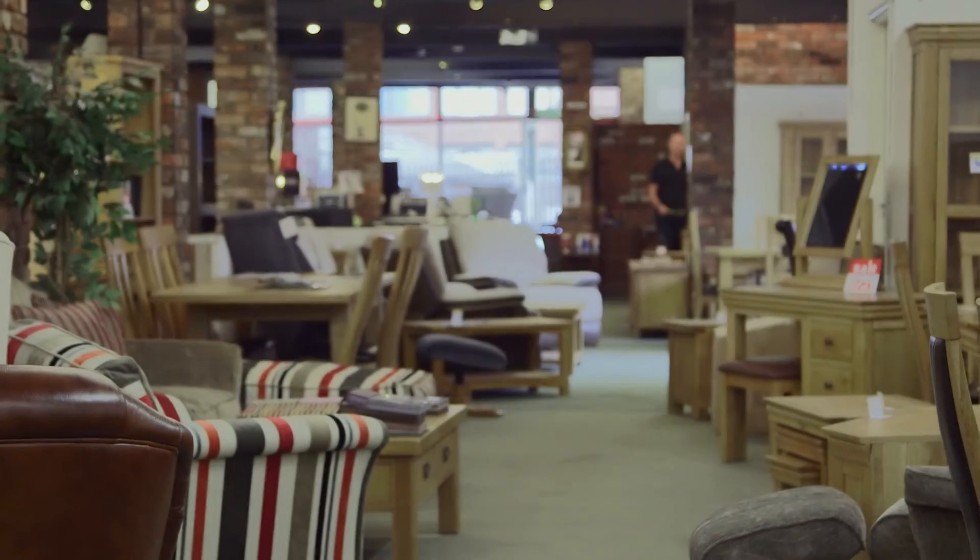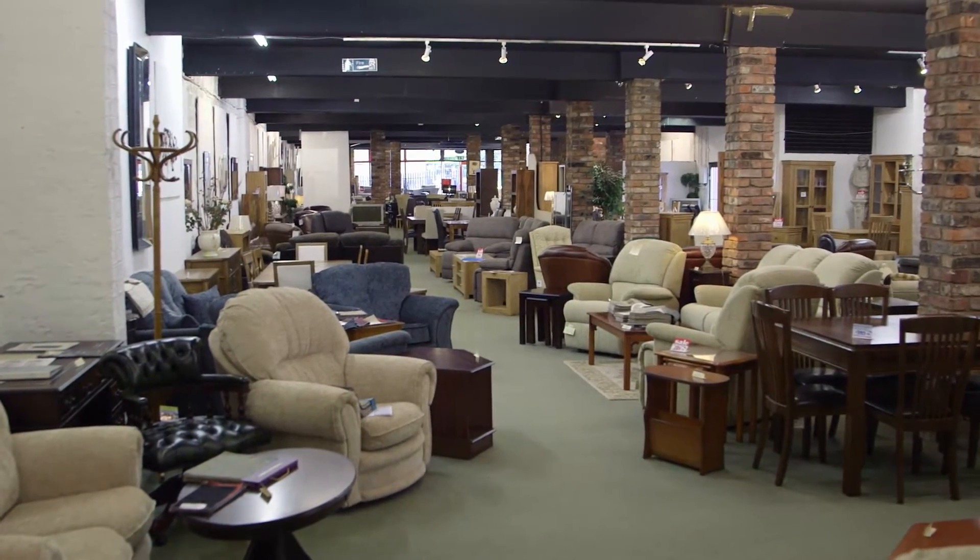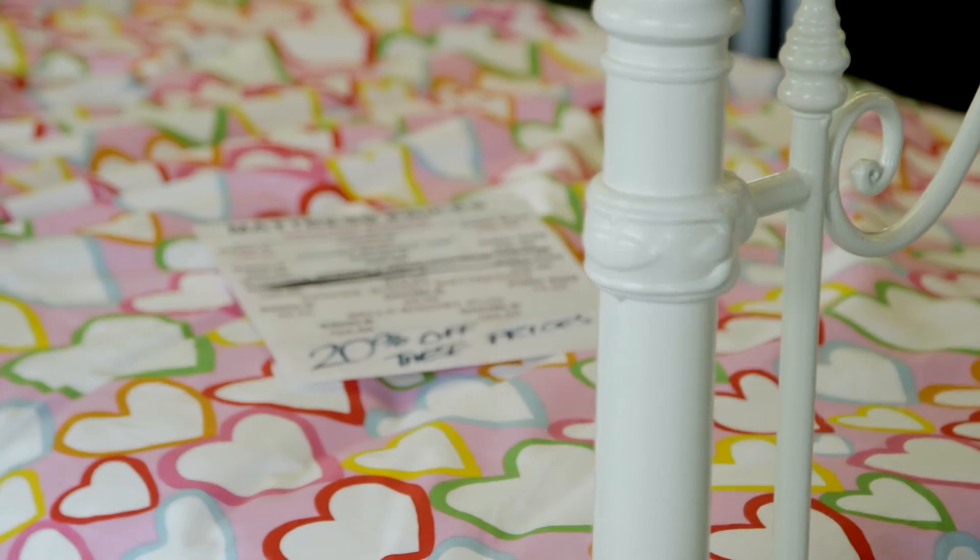Established for over 30 years, Rockermans prides itself on offering quality furniture at the lowest prices found anywhere else.